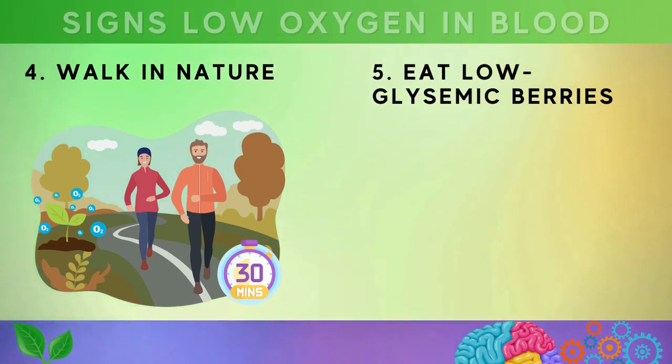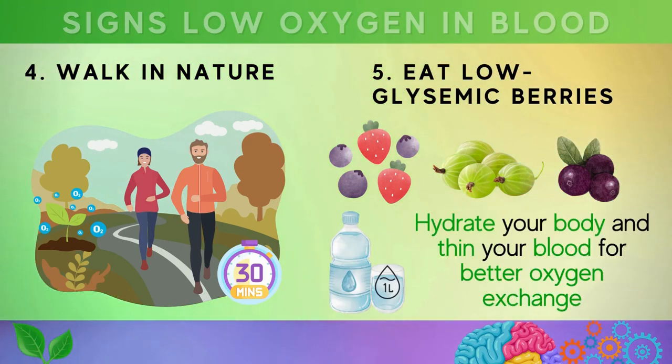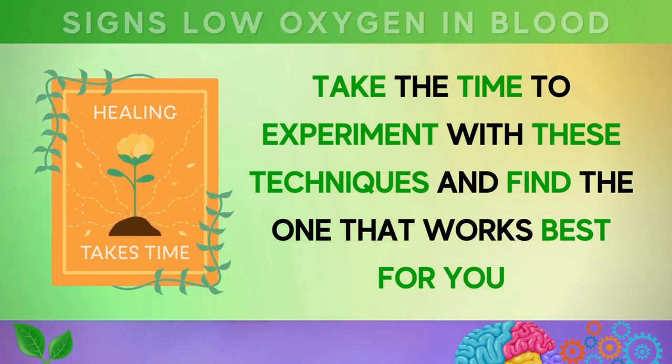Fifth, incorporate low-glycemic berries like blueberries, strawberries, gooseberries, and acai berries into your daily diet, and drink at least one liter of mineral water each day to hydrate your body and thin your blood for better oxygen exchange. Sixth, try diaphragmatic breathing — place one hand on your belly and one on your chest, breathe deeply and slowly to a count of four while keeping your chest still, then exhale slowly to a count of six. This technique can improve lung air distribution and reduce the stress hormone cortisol.